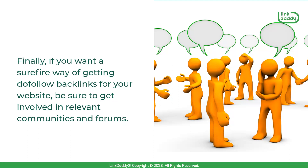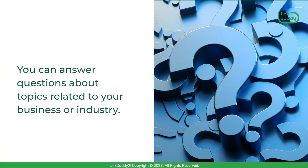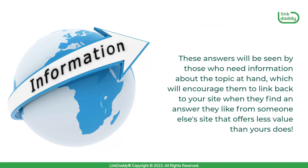Finally, if you want a sure-fire way of getting do-follow backlinks for your website, be sure to get involved in relevant communities and forums. Some great examples of these sites include Reddit and Quora. You can answer questions about topics related to your business or industry. These answers will be seen by those who need information about the topic at hand, which will encourage them to link back to your site when they find an answer they like from someone else's site that offers less value than yours does.